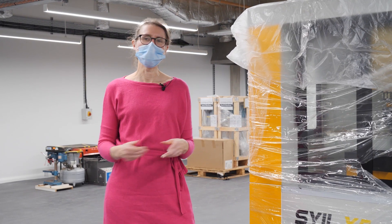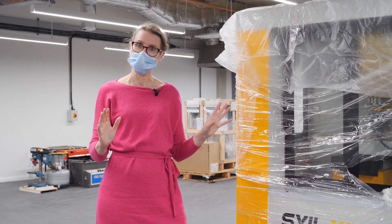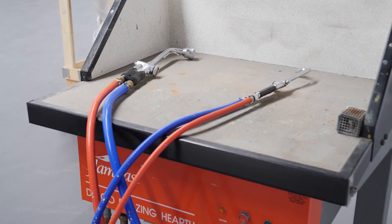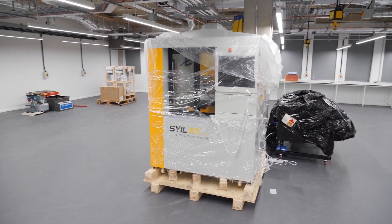Welcome to our engineering workshop. As you'll notice, my scarf's gone — that's for safety reasons in this space. Some of our new equipment has arrived. The milling machine is going to enable students to four-axis machine products out of raw material, and also design the jigs that will hold that raw material to mill the part out.